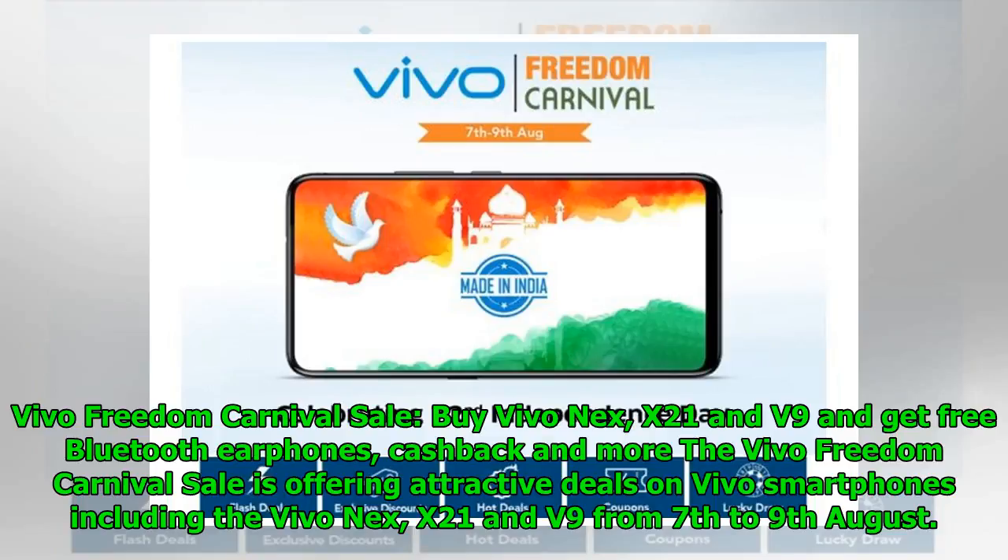Vivo Freedom Carnival Sale: buy Vivo X21 and V9 and get free Bluetooth earphones, cashback and more. The Vivo Freedom Carnival Sale is offering attractive deals on Vivo smartphones including the Vivo X21 and V9 from 7th to the 9th of August.